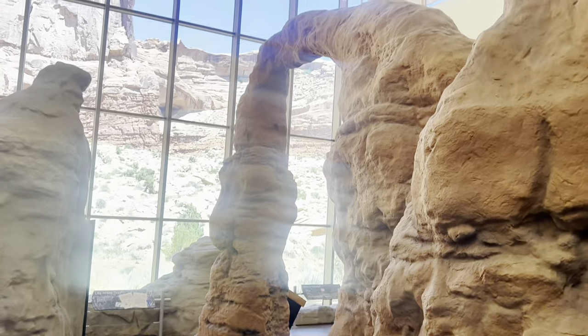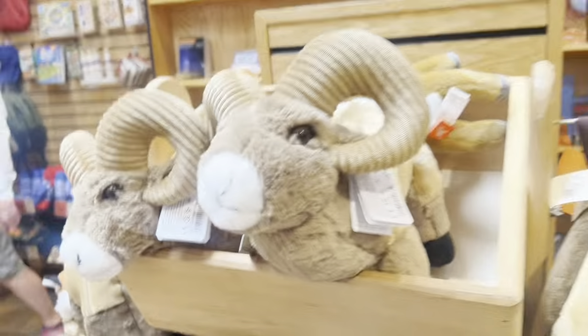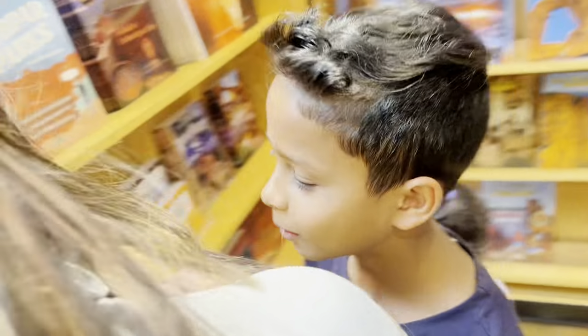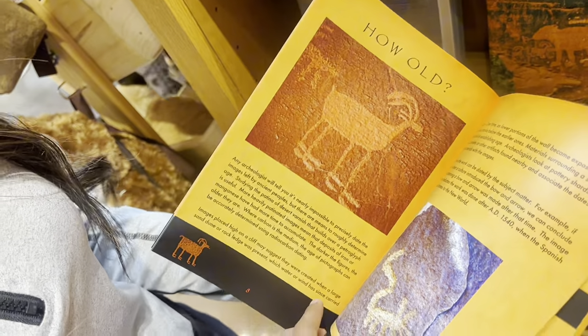Oh wow, look at the arches! I think we found two mountain goats over there — oh, here they are! What's up guys! This isn't Moab — Moab is like five miles from here, I think.